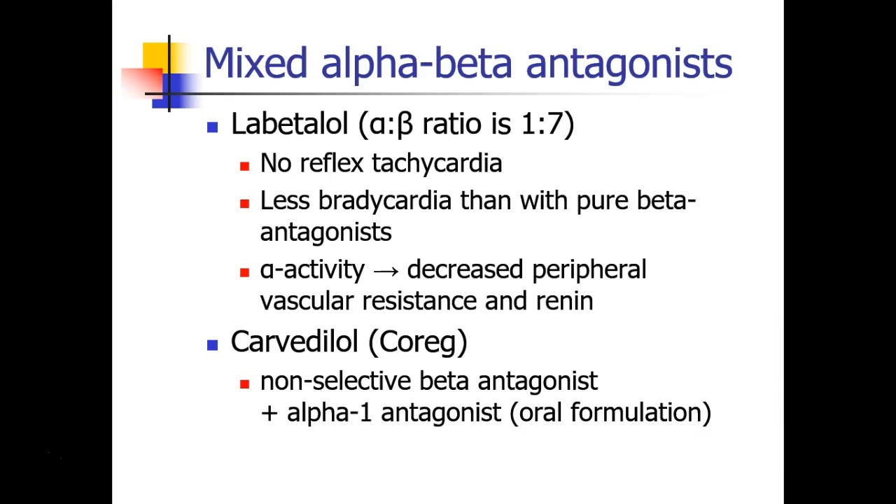There's also carvedilol, known as COREG, which is an orally administered agent, and like labetalol, it's a non-selective beta antagonist and an alpha-1 antagonist. So you may have patients who come in on this drug, and you can understand that it works very similarly to labetalol.